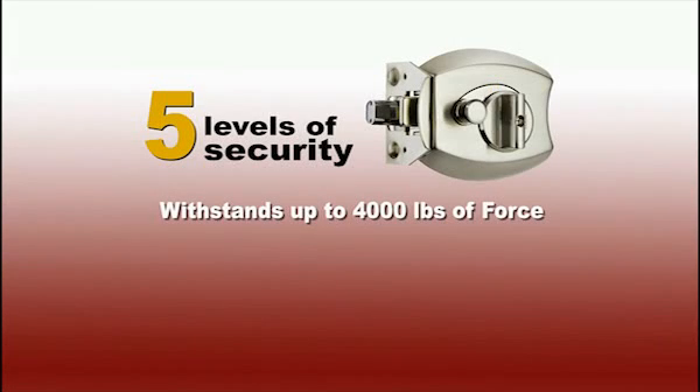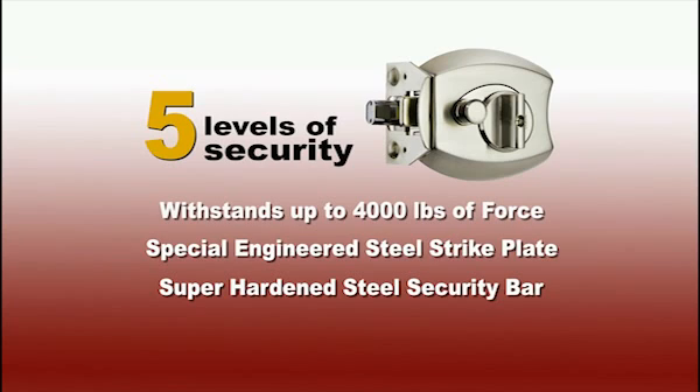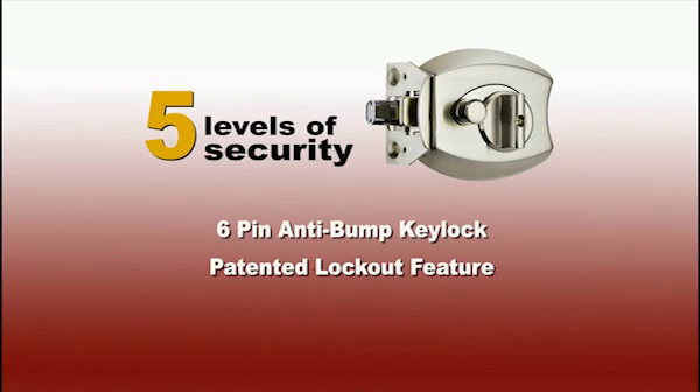Designed to stop home invasions, only the Ultimate Lock offers five levels of security, featuring anti-bump key lock and patented lockout feature.